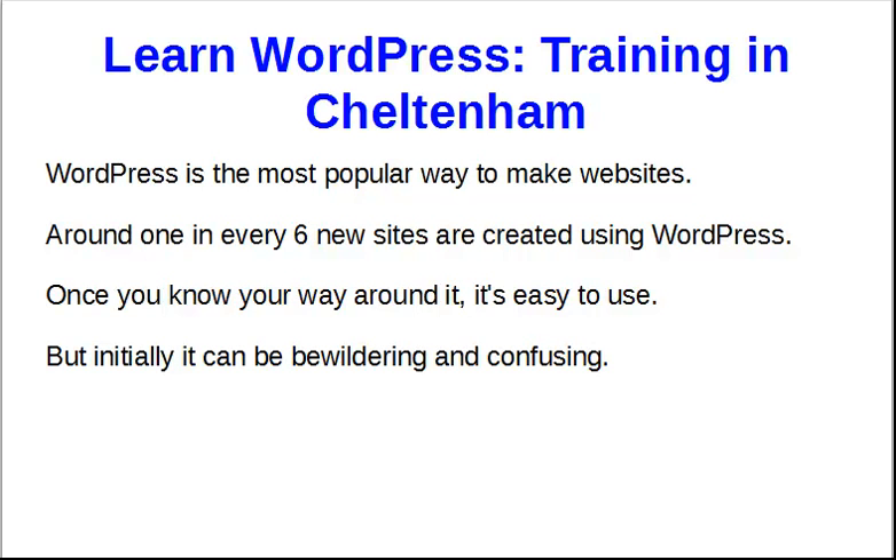Hi, I'm Trevor and I'd like to welcome you to this short video about learning WordPress and the training I offer in Cheltenham for that. WordPress is the most popular way to make websites, and it's responsible for around one in every six new sites created using WordPress, because it's good.